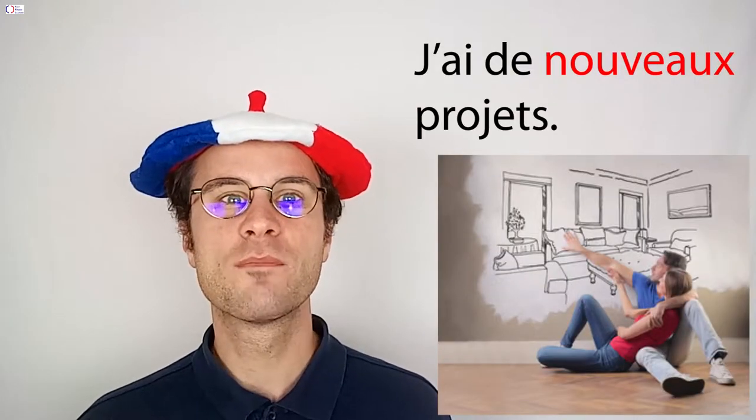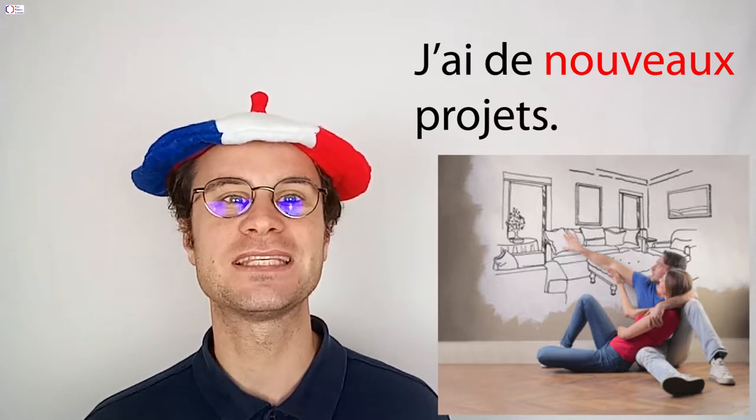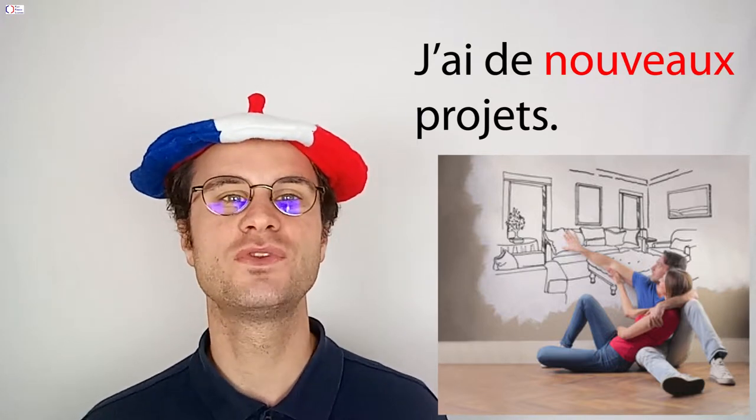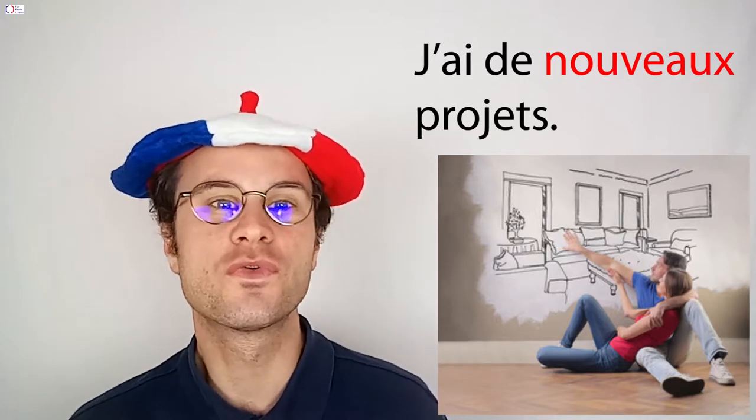Exemple : j'ai de nouveaux projets. Dans cette phrase, l'adjectif qualificatif nouveau donne une information sur le mot projet. Ce sont de nouveaux projets.